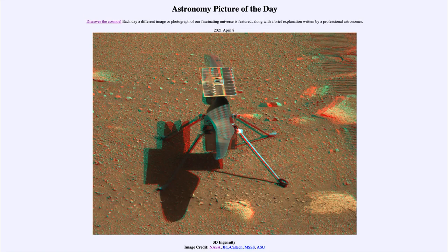Greetings and welcome to the introduction to astronomy. One of the things that I like to do in each of my introductory astronomy classes is to begin the class with the astronomy picture of the day, from the NASA website at apod.nasa.gov/apod. Today's picture is for April the 8th of 2021.